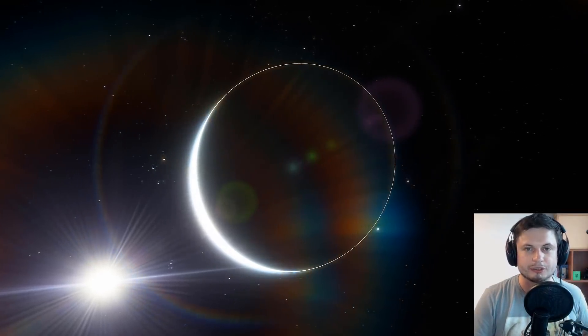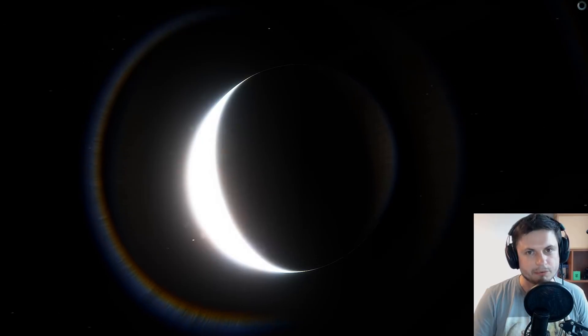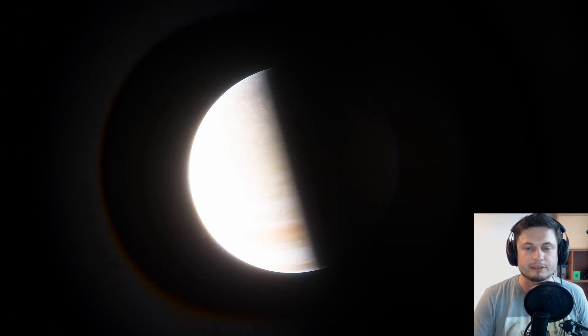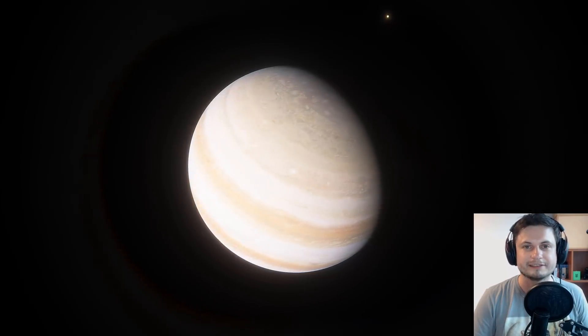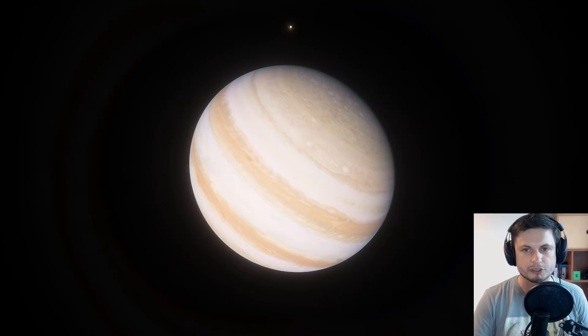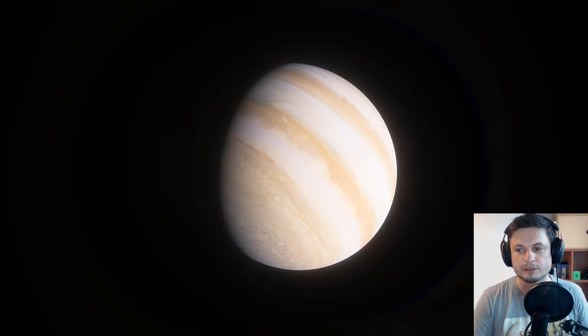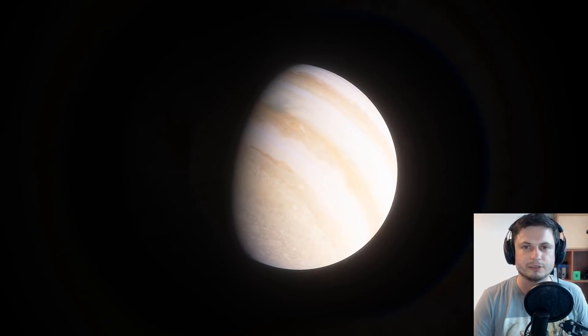Hello wonderful person, this is Anton and in this video we're going to be talking about this beautiful creation that you see on the screen right now — Jupiter. Today we're going to be talking about a very unusual amount of new discoveries coming out of NASA, and specifically out of the Juno mission, that were all explained to us in the summer of 2018. Welcome to What The Math.